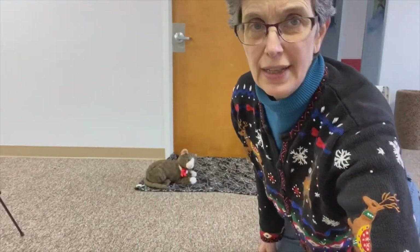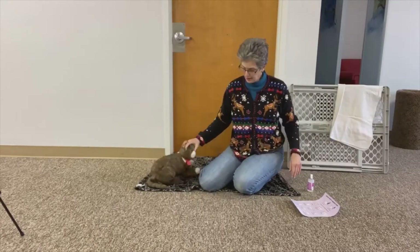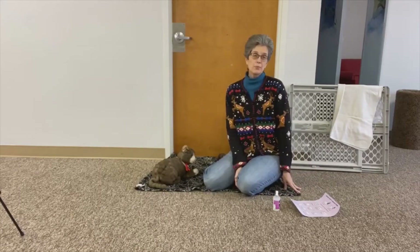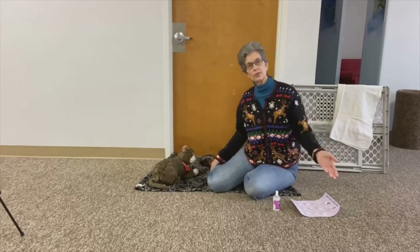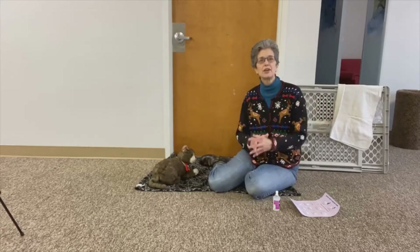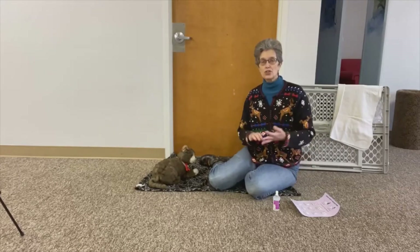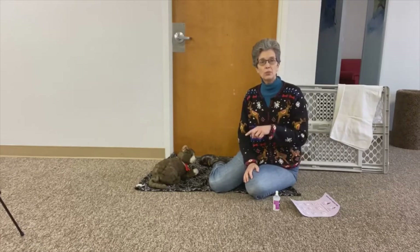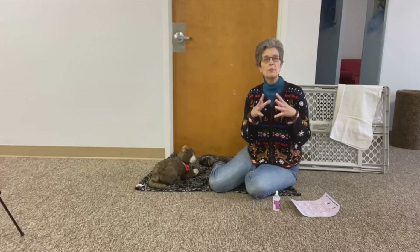Today we're going to talk about feline introductions — how we're going to help two cats meet up. When we're adding one cat into the home, say somebody's moving in, coming home from college, or guests are traveling to your home staying through after New Year's. If somebody comes along with their cat, or someone is moving back home with a cat and you have an existing cat, how we have these two cats introduce, meet up, and learn to live together happily is very important, and this starts with those first days.